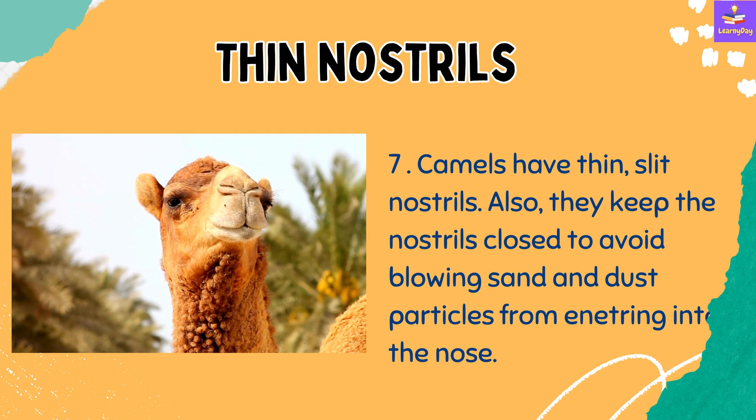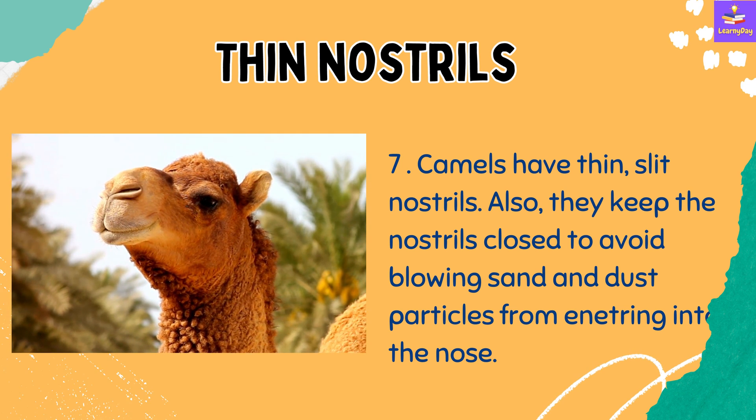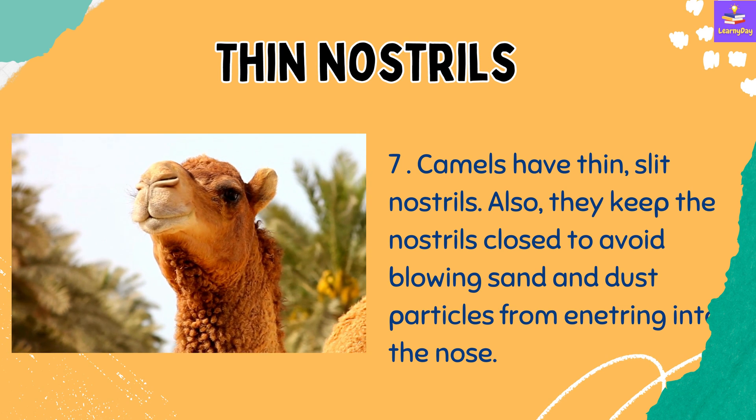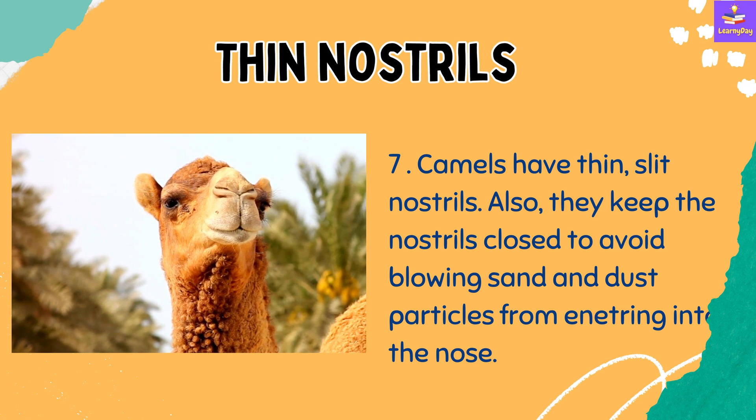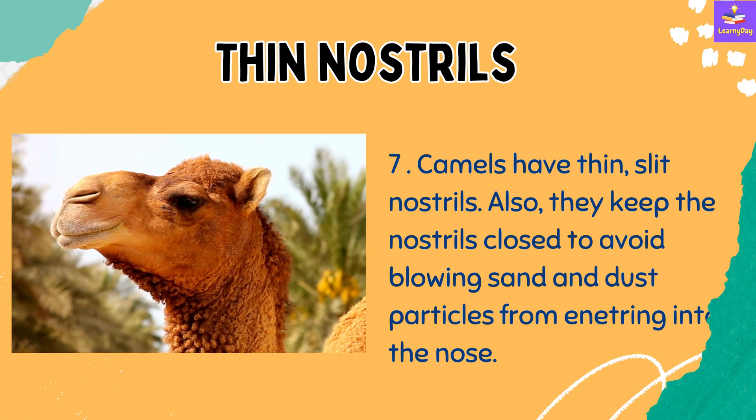Number 7: Camels have thin, slit nostrils. They also keep the nostrils closed to avoid blowing sand and dust particles from entering into the nose.